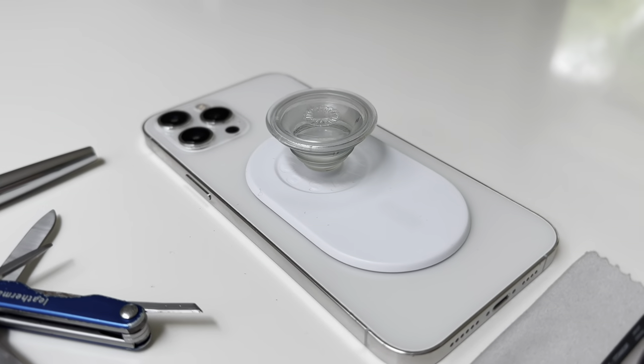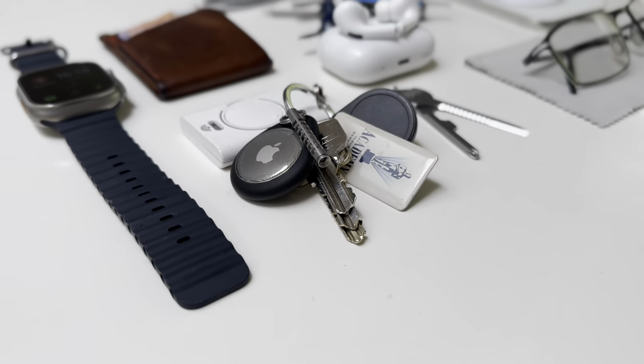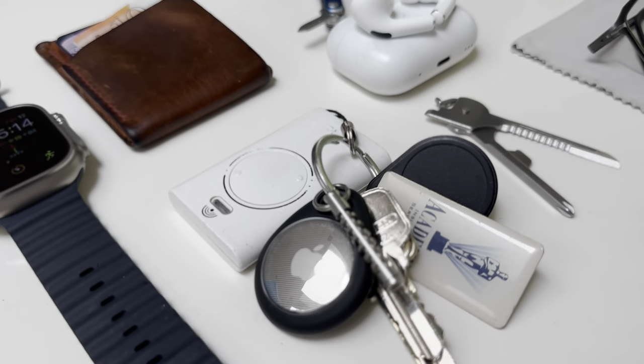An iPhone has always been my most essential everyday carry item. It's my computer, my car key, my GPS, my diary, my entertainment, my camera and so much more.